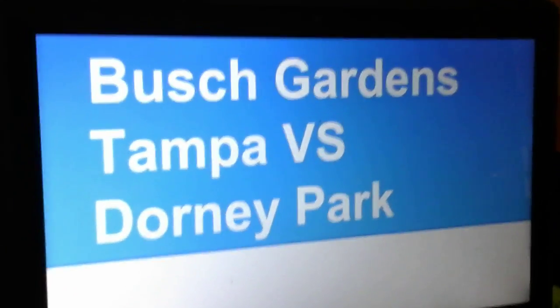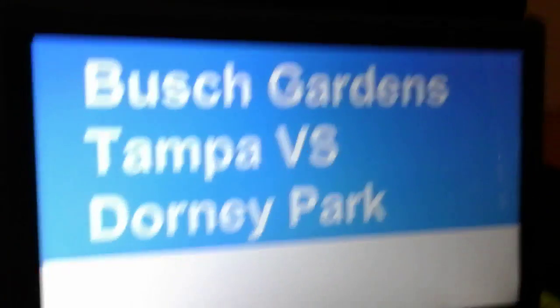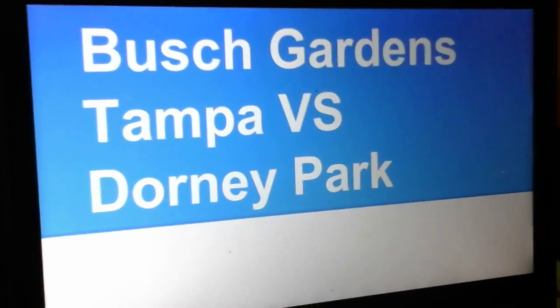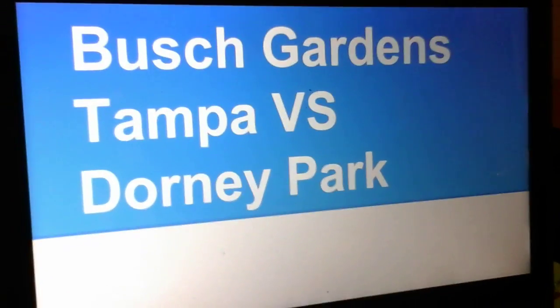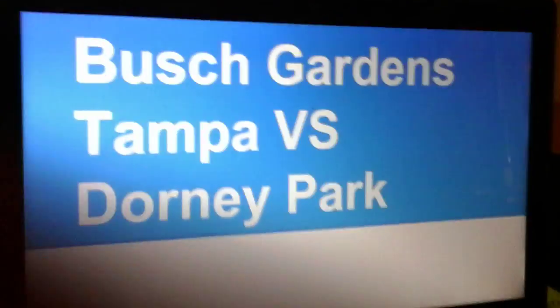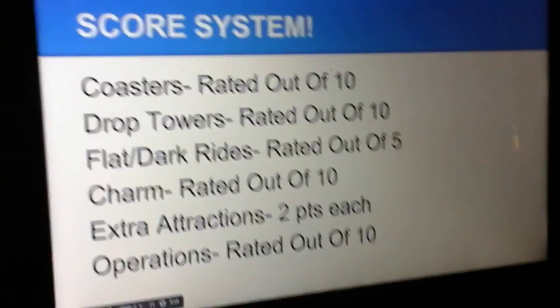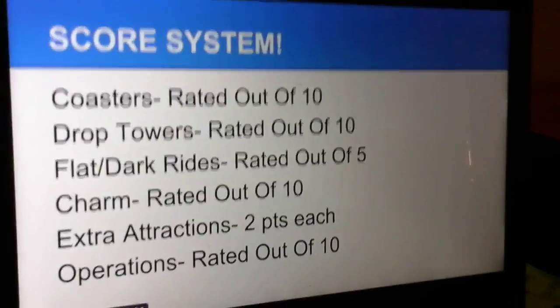Hey guys, it's the CoasterBattleman here, bringing you an awesome video in my amusement park battle tournament that I'm currently working on. It's Busch Gardens Tampa against Dorney Park. These are two awesome amusement parks. Let's see who will win. Here is my score system, and let's move on to the park battle.